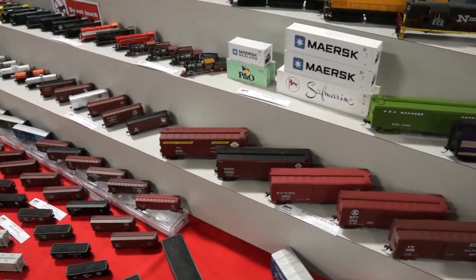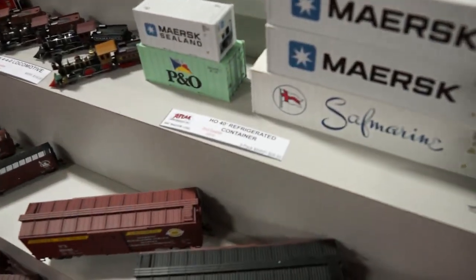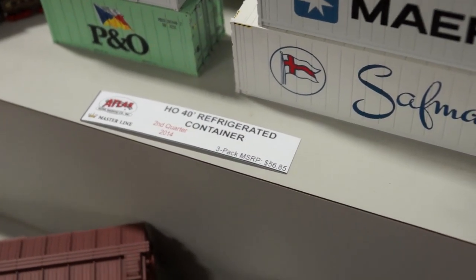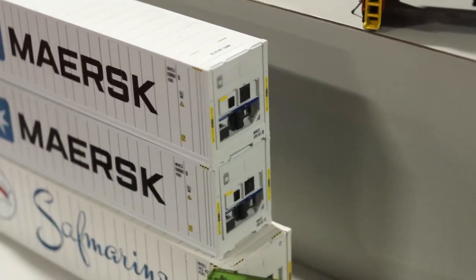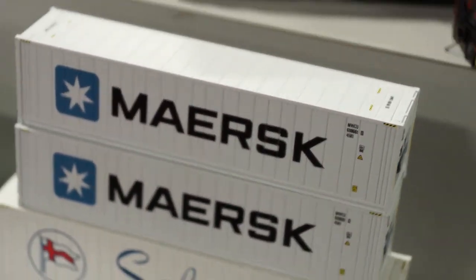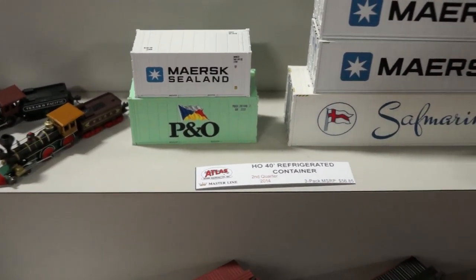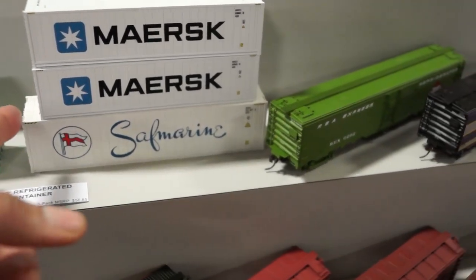One of the things that I'm interested in — this is really neat — is this refrigerated container. Look at that detail in the back of that refrigeration unit. That is incredible right there, and they have the 20-foot right here. It looks like a 45-foot right here on the bottom — 45 foot.